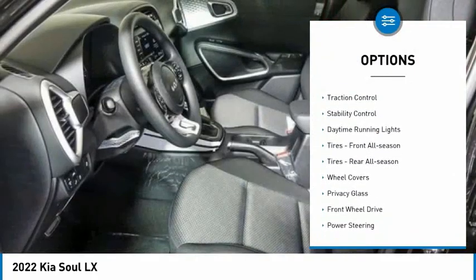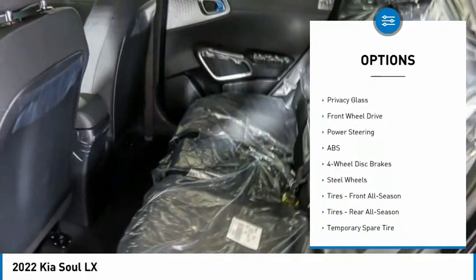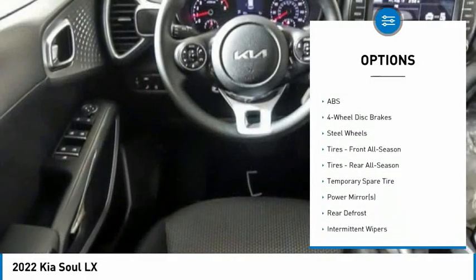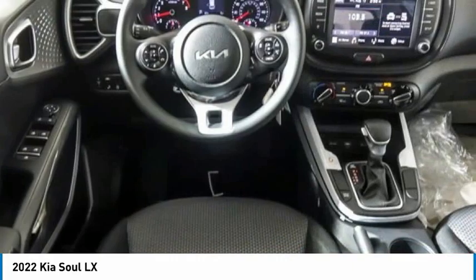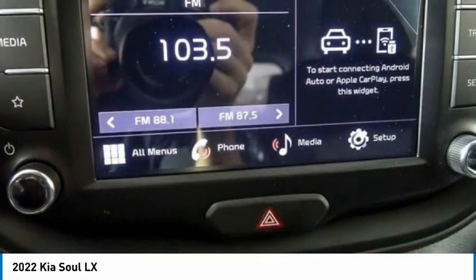Tire pressure monitor, brake assist, traction control, stability control, daytime running lights, front all-season tires, rear all-season tires, wheel covers, privacy glass, FWD.